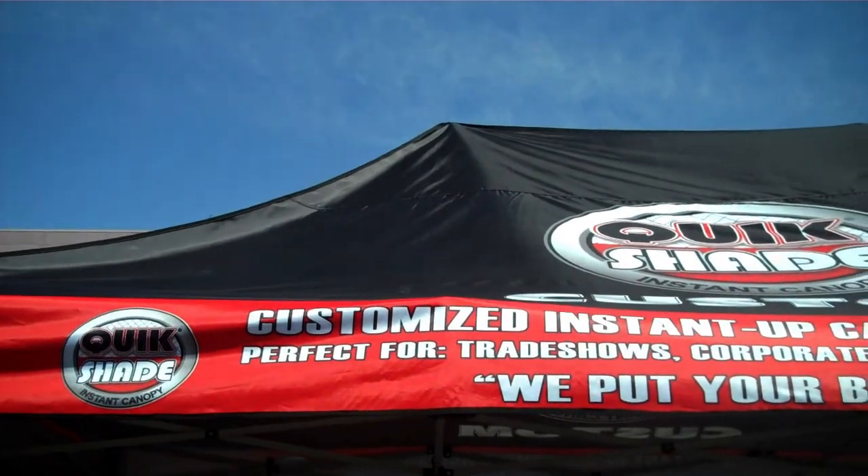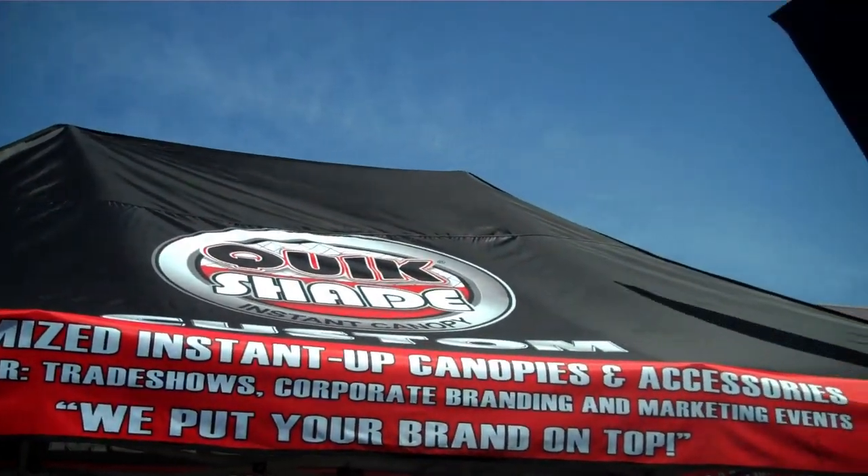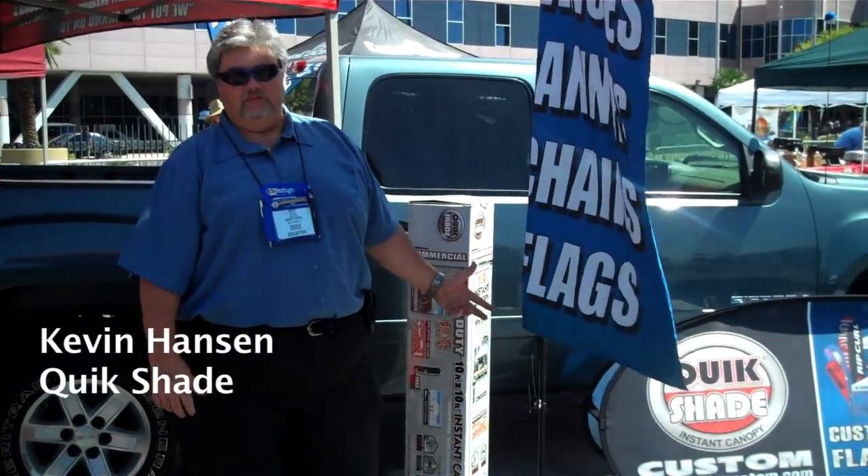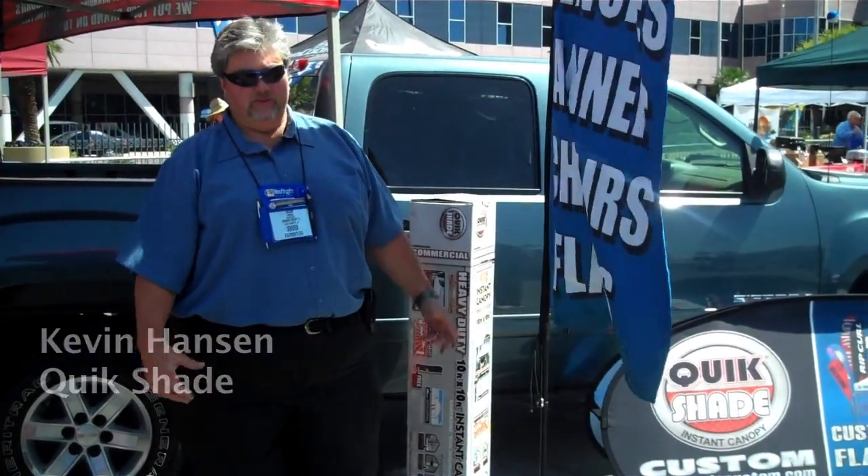We do custom shelters, instant shelters, flags, banners — anything to do branding for your company. Any outdoor events, inside events. We see a lot of show booths inside the show here — we did those.